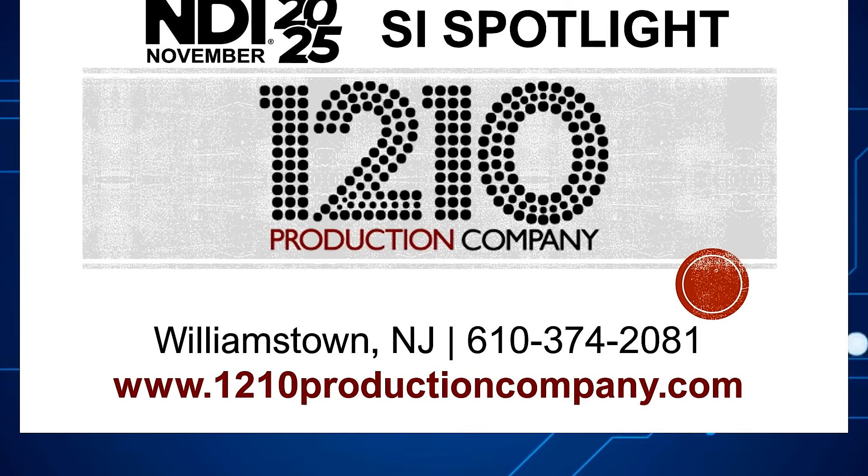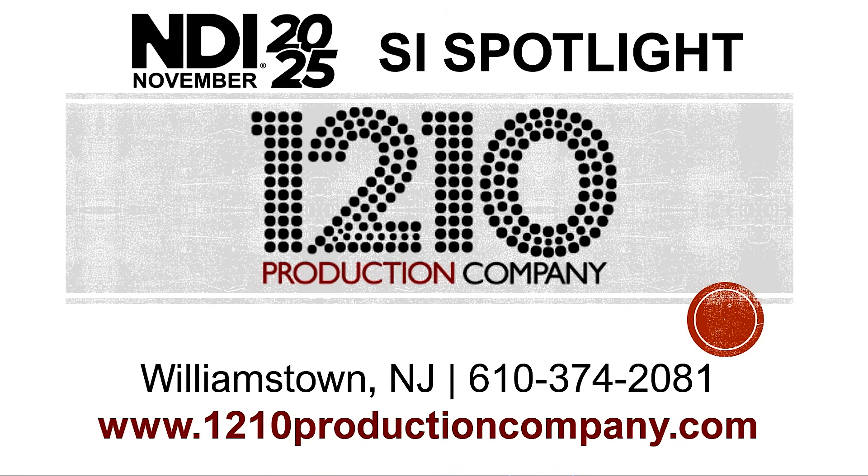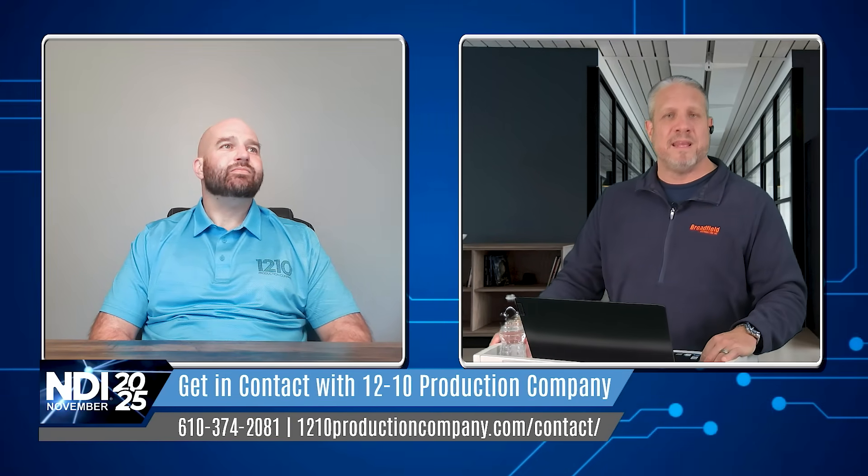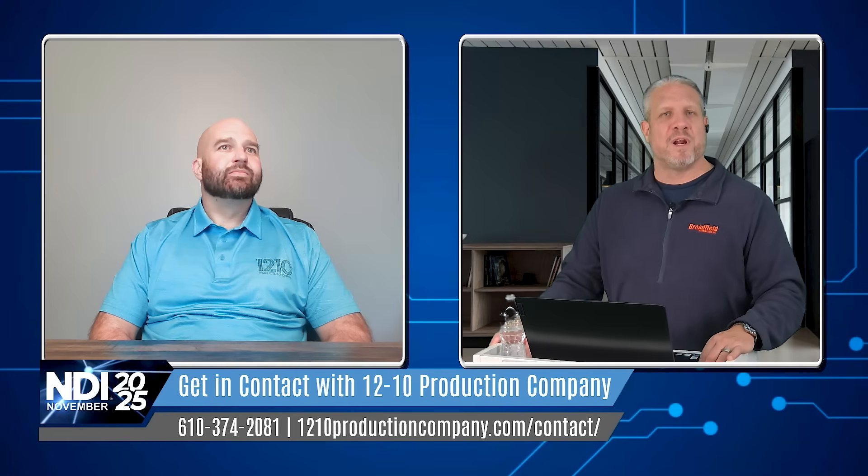Brad, thank you so much for joining us to tell us about this workflow and how NDI production has really played into that. For our audience tuning in today, if you have any questions about sports production environments, school production workflows, or any kind of live event production, you can reach out to 1210 Production Company at 1210productioncompany.com — their phone number is also up on the screen. You can always reach out to Brad and his team. Brad, thank you again for joining us. As always, Jim, thank you.